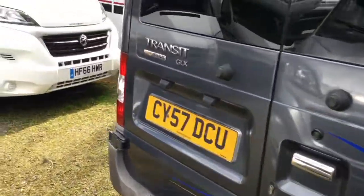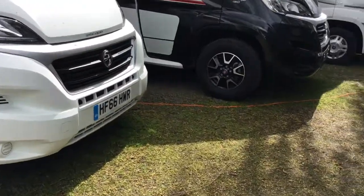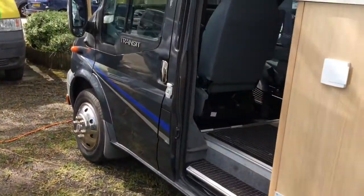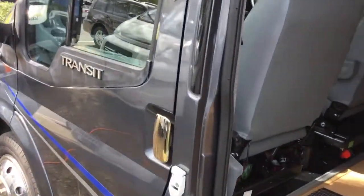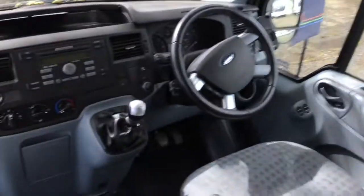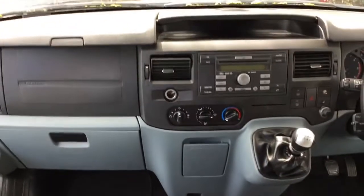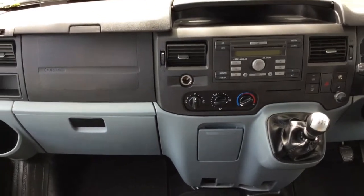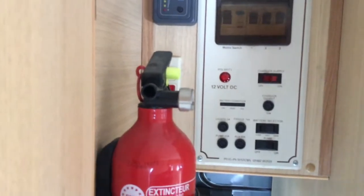Already fitted with the tow bar. The cab on this vehicle benefits from cab air conditioning, Bluetooth, and lots of very nice extras, including a power management system.